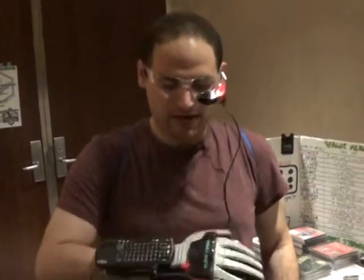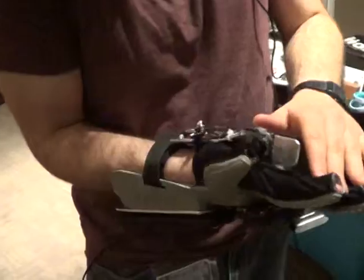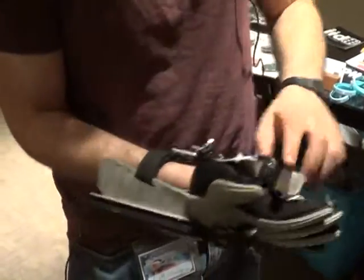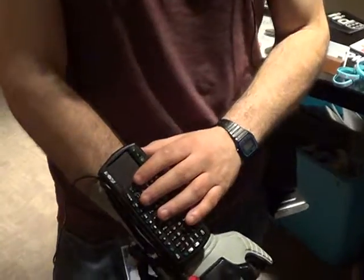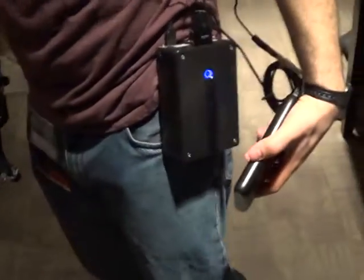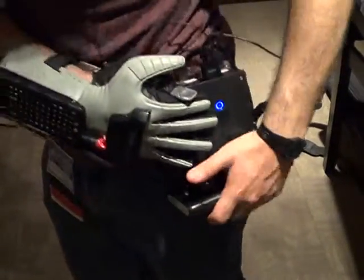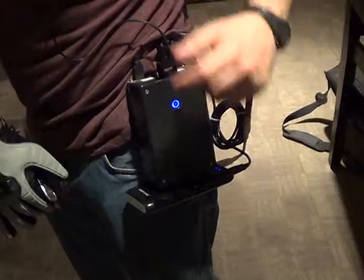and it's controlled by a power glove that has Arduino inside and takes complete mouse input from the fingers and joystick pad here. It also has a wireless keyboard and it's all powered by a very large cell phone recharger pack. So inside this black box is just a Raspberry Pi and the control board for the heads-up display.